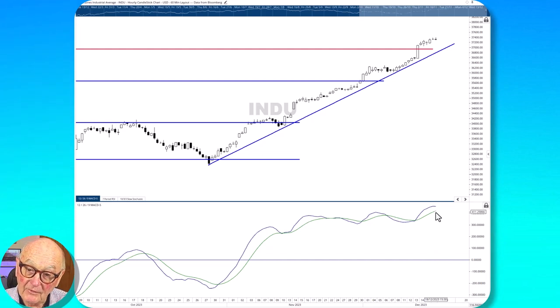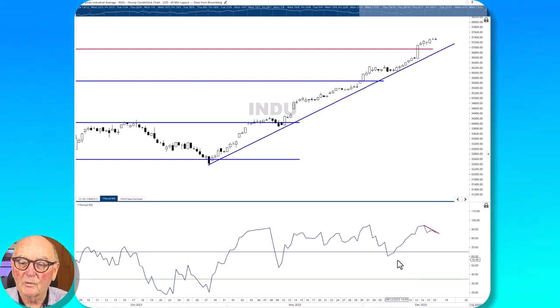Here the MACD — yes, it is bullish — but the gap is narrowing on it. And we see it in the more sensitive RSI that we've got a short-term bearish divergence in place here, indicating we've got the possibility of a short-term pullback. The pullback would probably be to the previous all-time high, the 37,000 level. And we've got the support of the uptrend line. So I think we're close to having a setup here in the Dow, which looks like it's got much further to go on a relative basis.